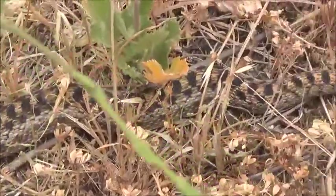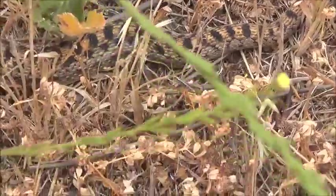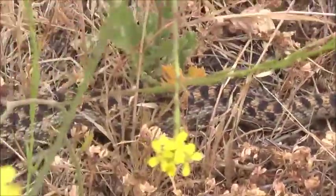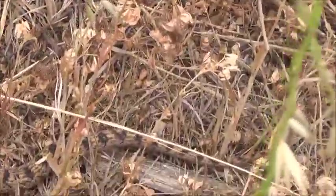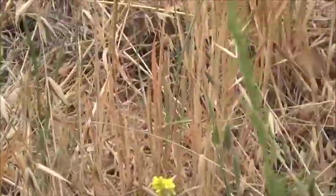I bet you're wondering. It goes along like this, then I see the end of the tail and no rattle. Oh, that was some other kind of a snake, I guess.